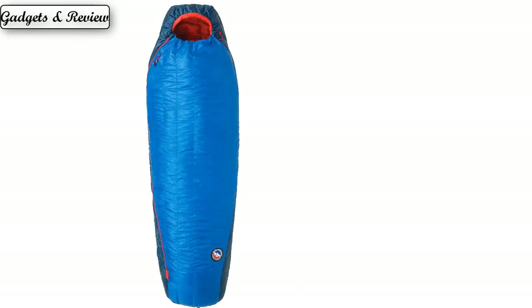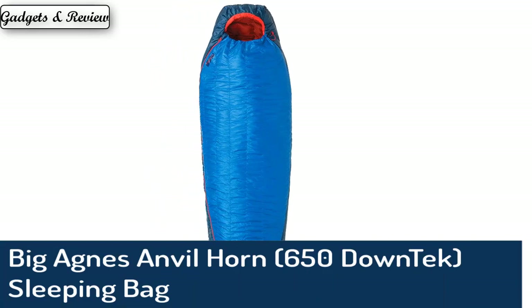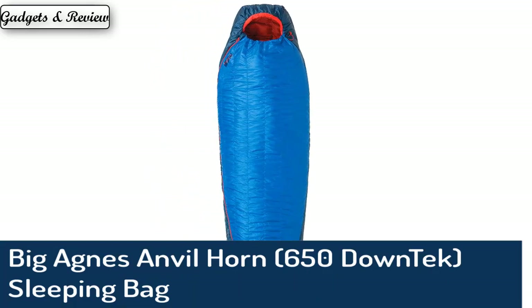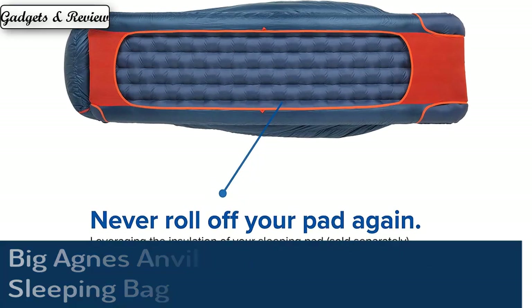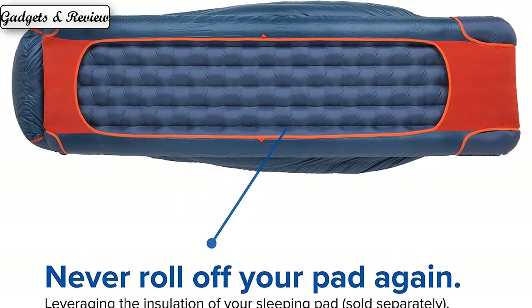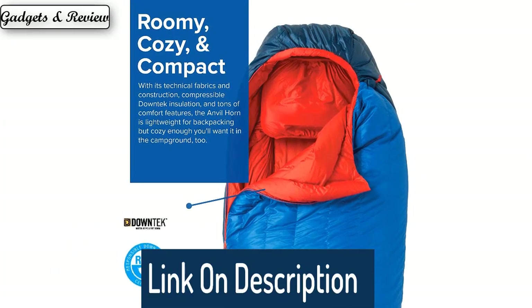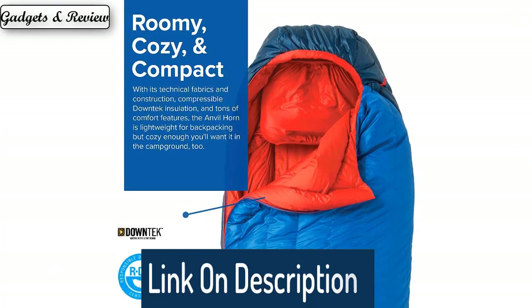Number 4: Big Agnes Anvil Horn 650 Down Tech Sleeping Bag. The Zero F Anvil Horn Sleep System bag with Flex Pad Sleeve attaches to your pad just like a fitted bed sheet, creating a single integrated sleep system to keep you and your bag on your pad all night. It is the first sleep system to accommodate multiple pad widths — you get to choose.